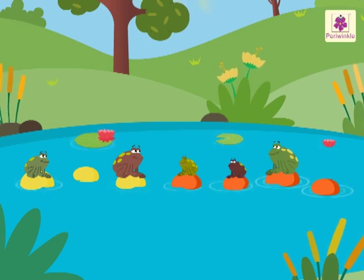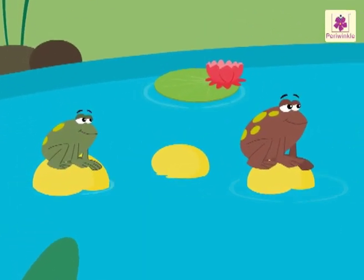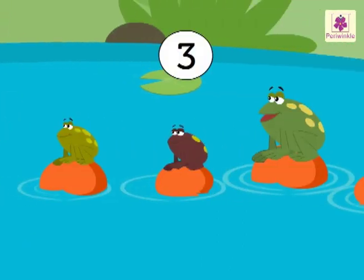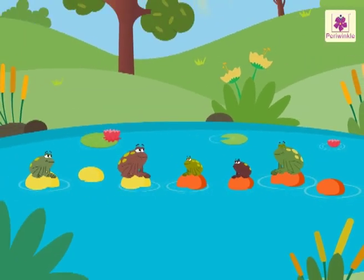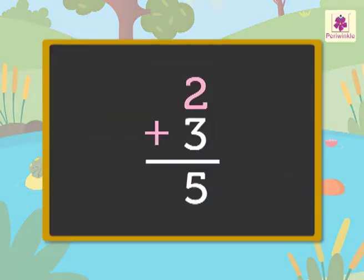Let us understand the order property with the help of them. There are two frogs on the yellow stones and three frogs on the orange stones. How many frogs are there altogether? Two plus three is equal to five.